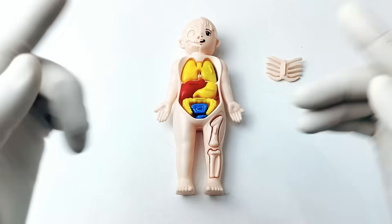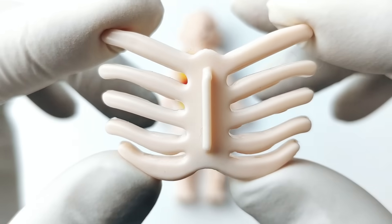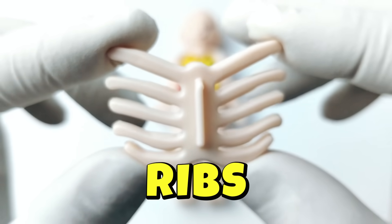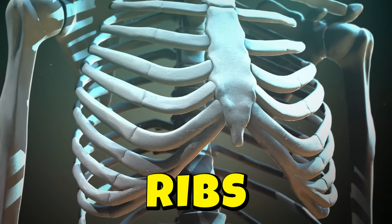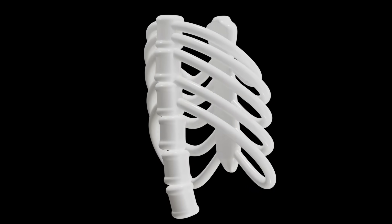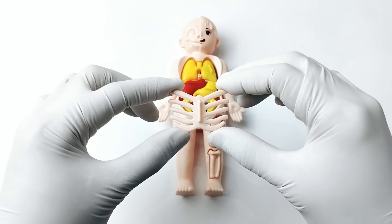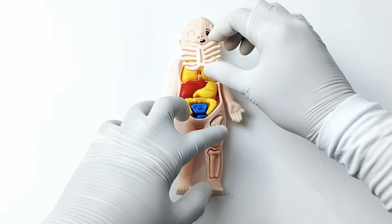We've come to the last organ. It's a rib! The ribs are curved bones in your chest that make a cage to protect your heart and lungs. They also help you breathe by moving when you take air in and out. The ribs are found in your chest, above the heart and the lungs.